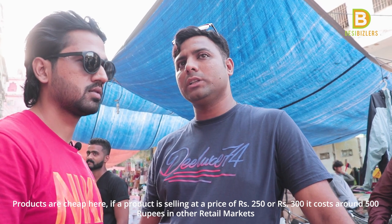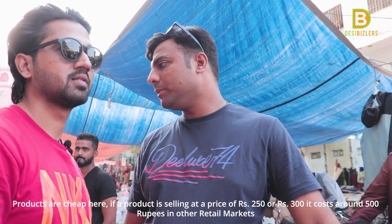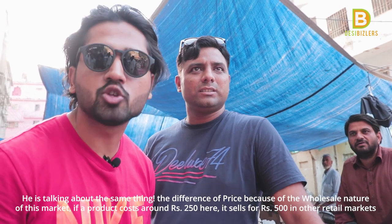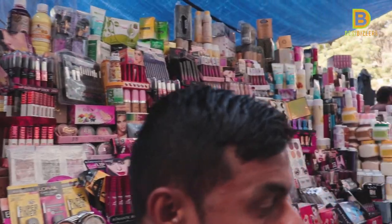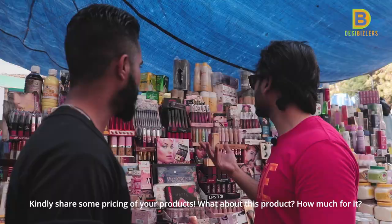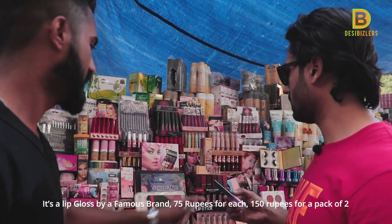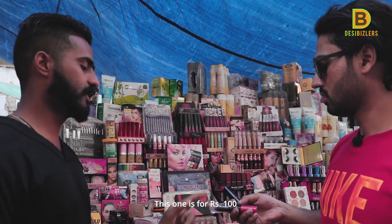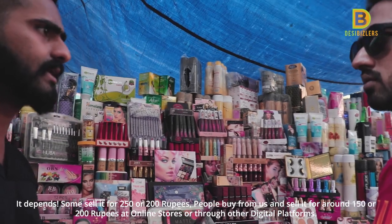How does it go? They have items ranging from 300 to 500 and 500 to 600 in range. How much is the price? This is 795. What is the price? This is lip gloss — these are 150 rupees. This is 100 rupees by the way. How much do you sell the retail? They sell retail for 150, and online retail for 150 to 200.